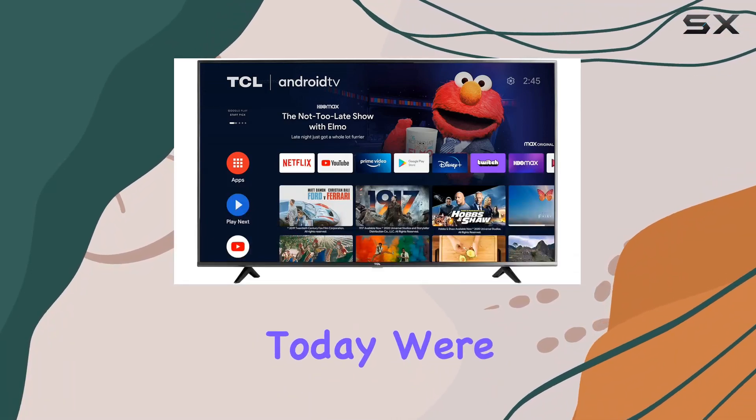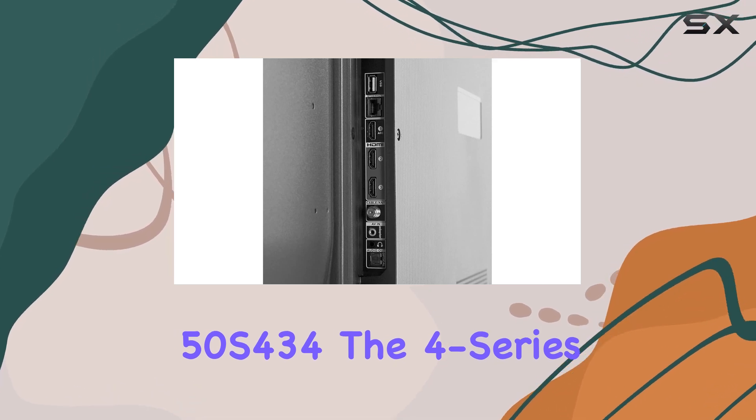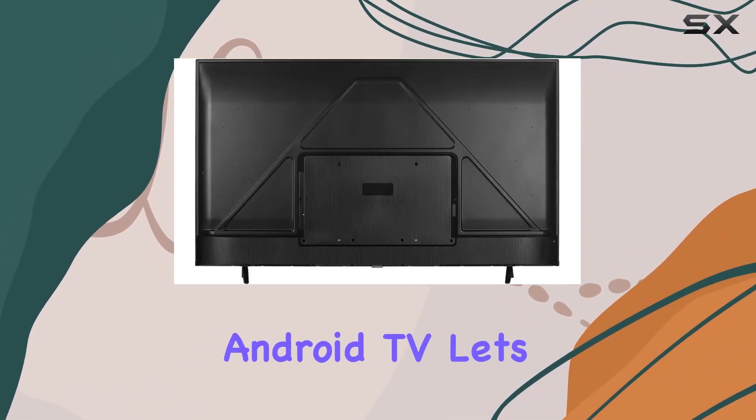Hey everyone! Today, we're diving deep into the TCL 50S434, the 4 Series 4K UHD HDR Smart Android TV.